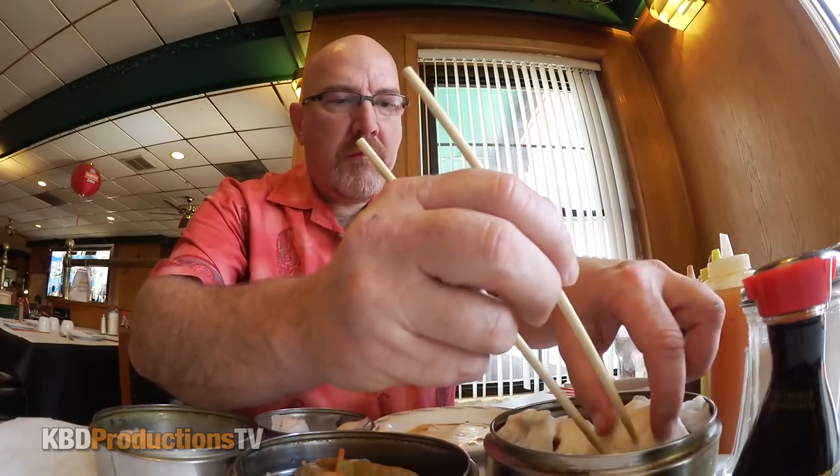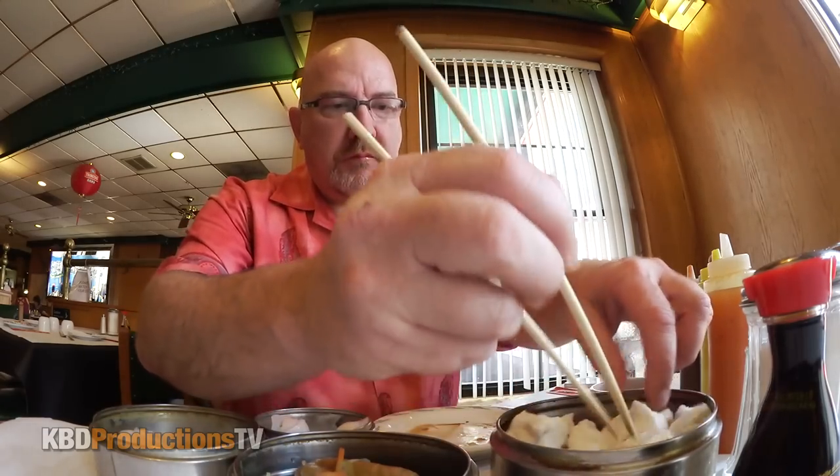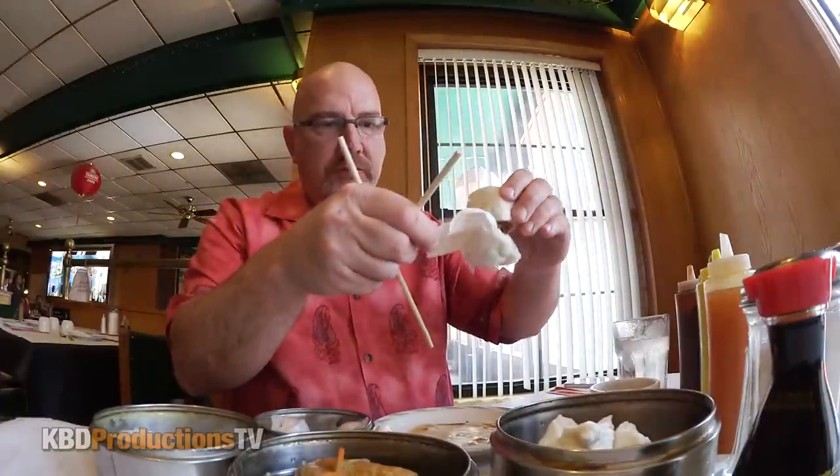Now it's time to try the barbecued pork bun. As you can see, the bun is sticking to everything too — a lot of sticky things in this restaurant — and it fell apart. So it is a bun stuffed with barbecued pork. The barbecued pork was really good, but the bun was really dry. You definitely have to have tea or water on the side while you eat this.